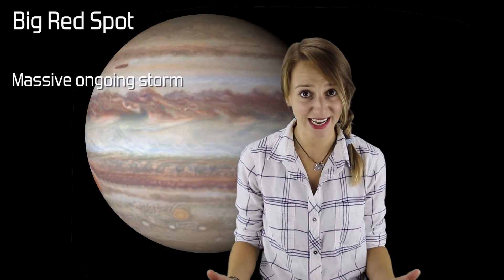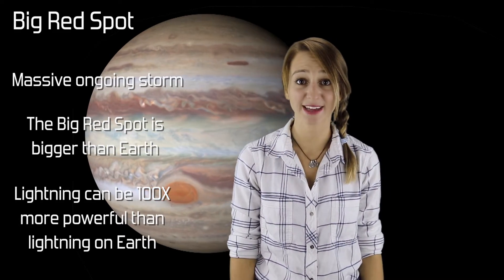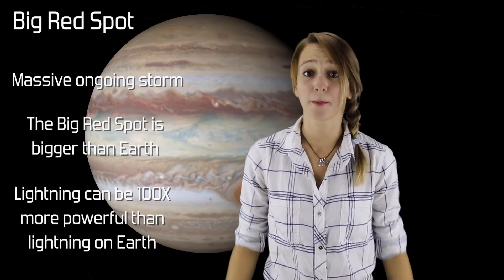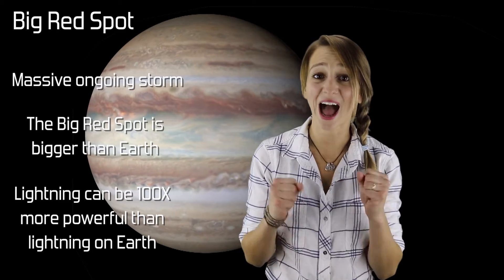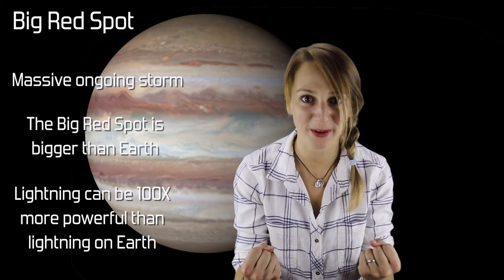Jupiter is famous for its big red spot. It's actually a storm that's been raging in Jupiter's atmosphere for as long as we've been able to see it — a storm so big it could swallow Earth whole. Jupiter has lightning just like on Earth, but on Jupiter, a bolt of lightning can be a hundred times more powerful. Does that give you an idea of the incredible storms found on Jupiter?